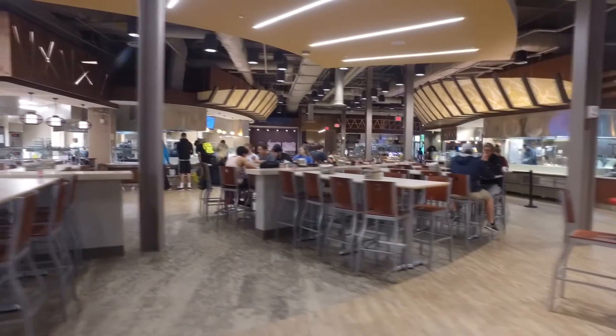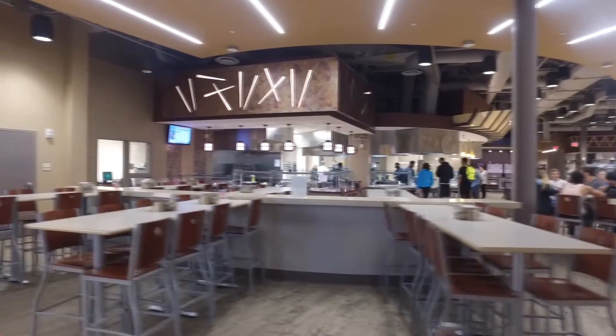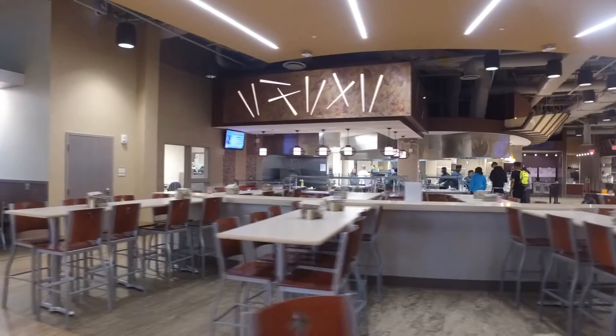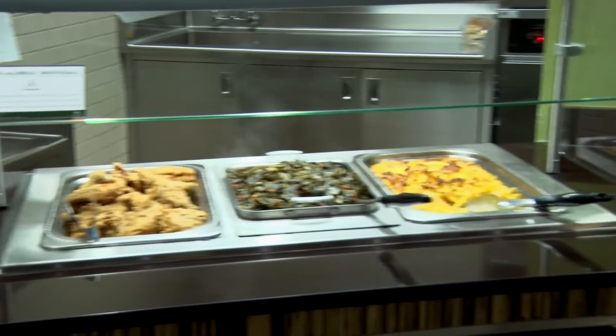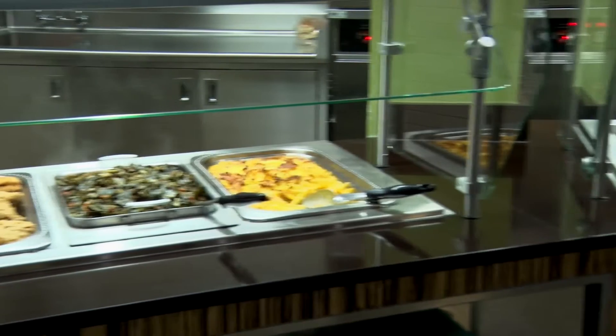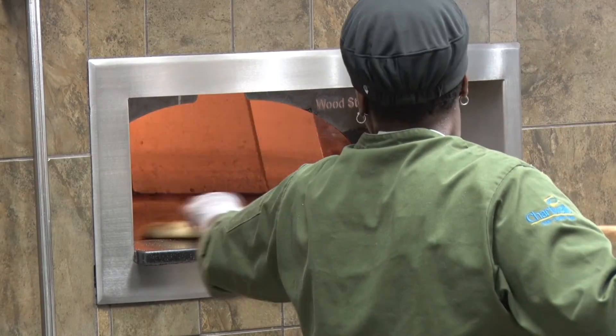Our newest dining facility, Sovie at South Village Crossing, has an array of choices. There are five open kitchens in which students can customize their meals to their liking. South Village Crossing is also home to Sovie Market and Bakery, Sovie to Go — where meal swipes can be used for carry out meals — and the Den by Denny's that is open until 12 a.m. and is a convenient late night option.